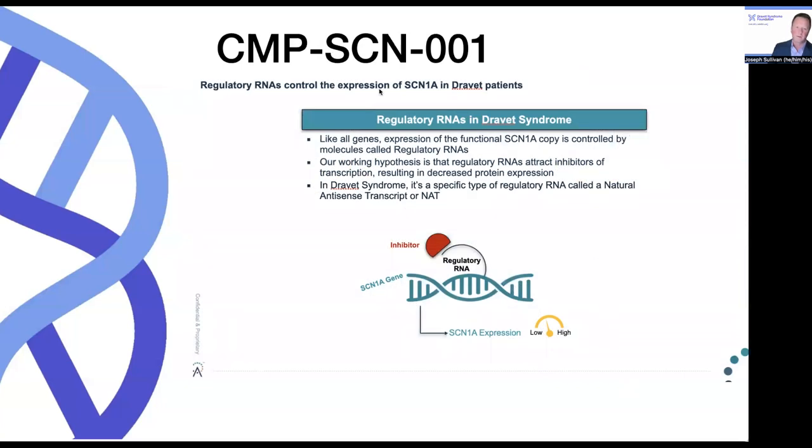A different ASO approach is being developed by CAMP4, looking at the CMP-SCN001. This is also an ASO, but it's targeting a different set of regulatory RNAs. It's well known that there are many regulatory RNAs that essentially attract inhibitors of transcription, resulting in decreased protein expression. The hypothesis is that this is the way the cell may regulate gene expression. In Dravet syndrome, there's a very specific type of regulatory RNA called the natural antisense transcript, or NAT. In the normal state, there are inhibitors that regulate the SCN1A regulatory RNA, which regulates SCN1A gene transcription, so gene expression is in that sort of low to medium range.